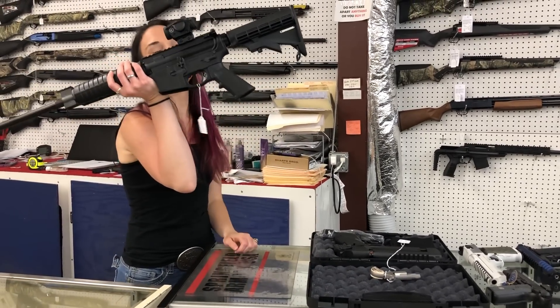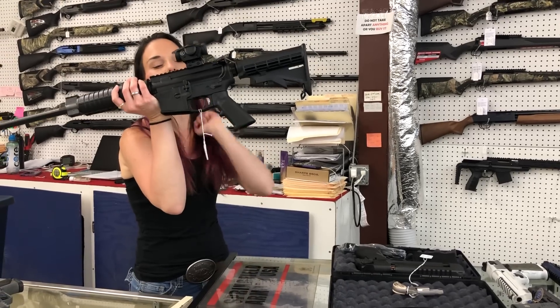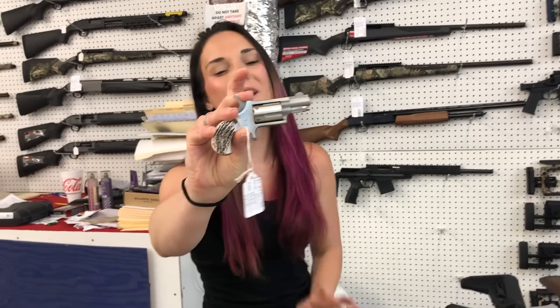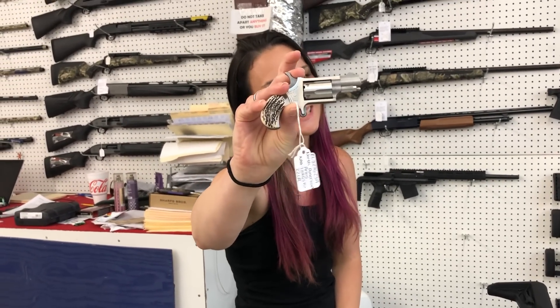For new stuff: Smith & Wesson M&P 15 in the 556 with the Crimson Trace — she's $665. Y'all want the big guns, you can't handle the big guns, but we got them! North American Arms 22 long rifle — she is $270.